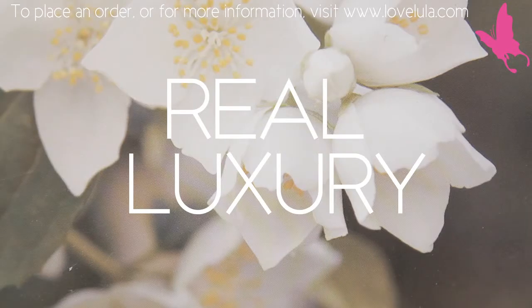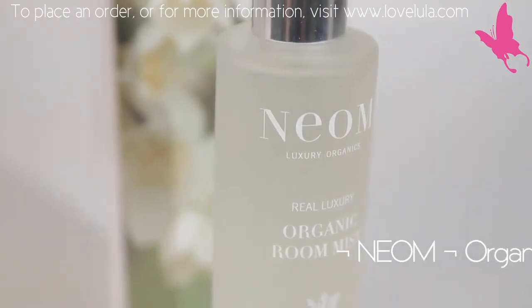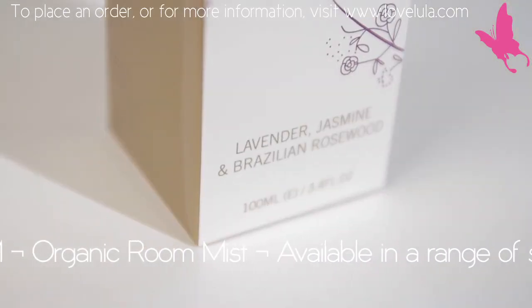I would use something like Complete Bliss or Real Luxury all around the home, on the curtains, on the carpets. I even spritz behind the radiator because the warmth really, really helps the scent evaporate into the room.